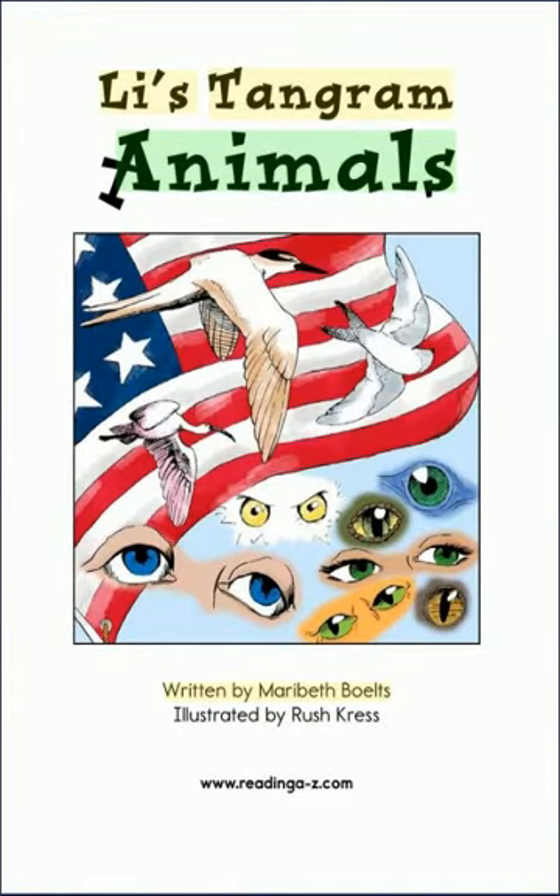Lee's Tangram Animals, written by Maribeth Boltz, illustrated by Rush Kress.